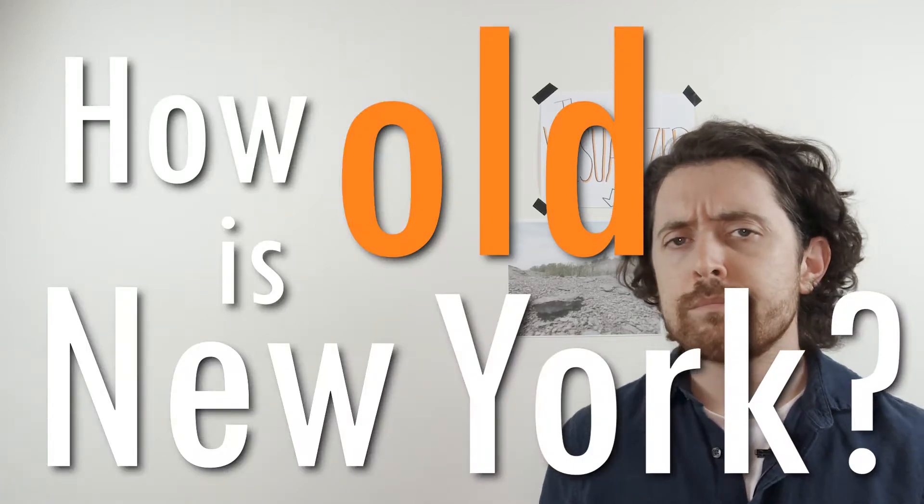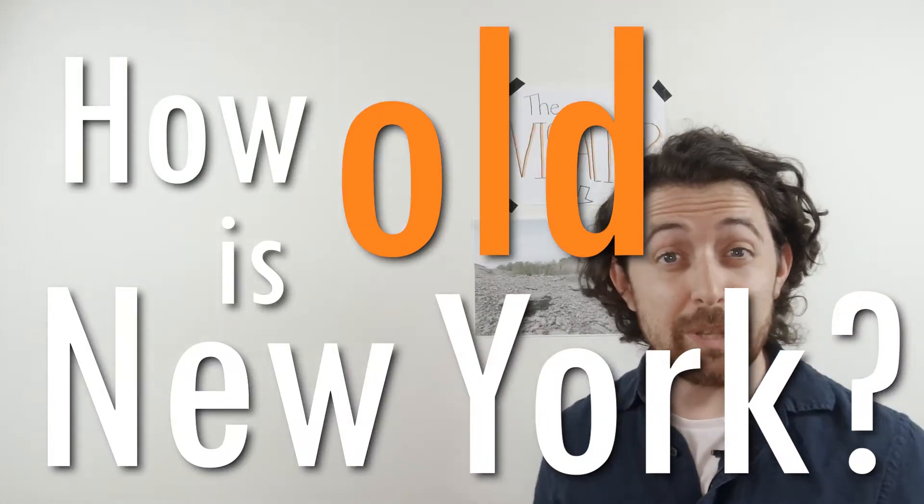How old is New York? It's a question that could have multiple answers. We're talking about how old our state is. At the time of this video, the answer would be around 250 years. But what about the land that our state stands upon? How old is that?